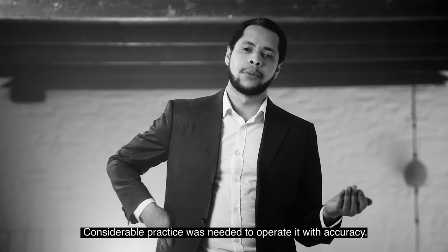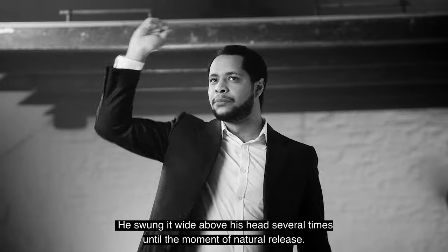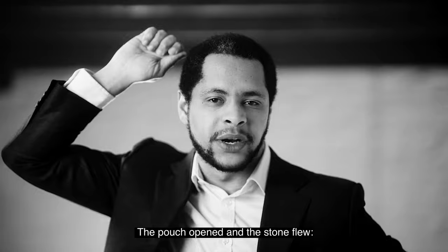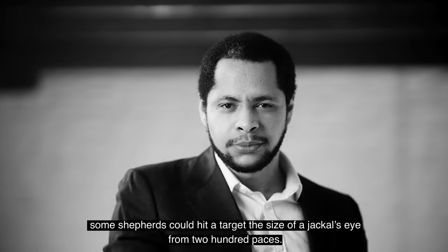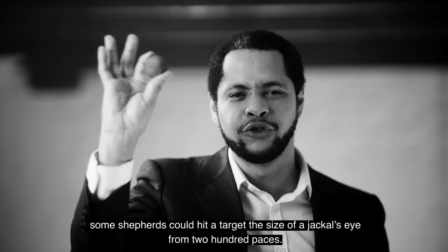Considerable practice was needed to operate it with accuracy. After placing a stone in the pad, the slingman pulled the thongs taut. He swung it wide above his head several times until the moment of natural release. The pouch opened and the stone flew. Some shepherds could hit a target the size of a jackal's eye from 200 paces.